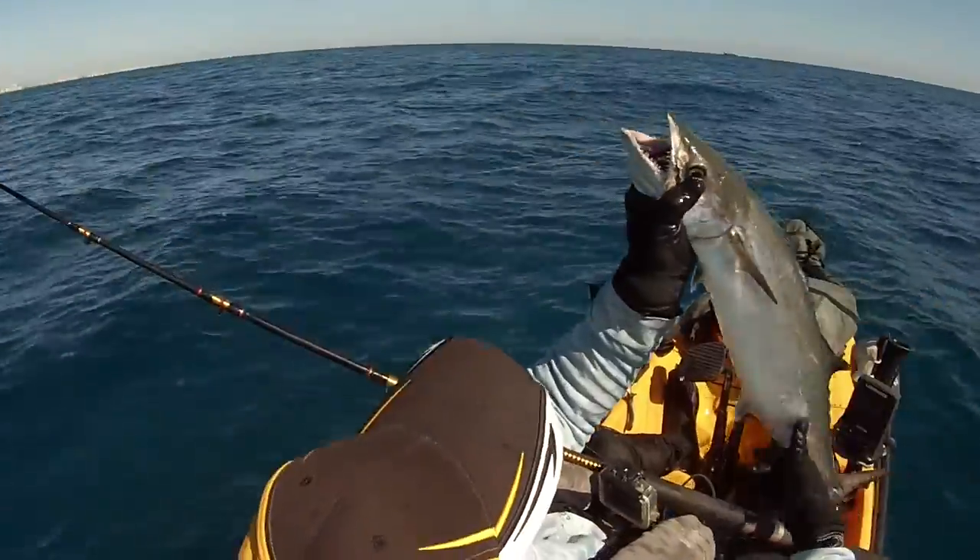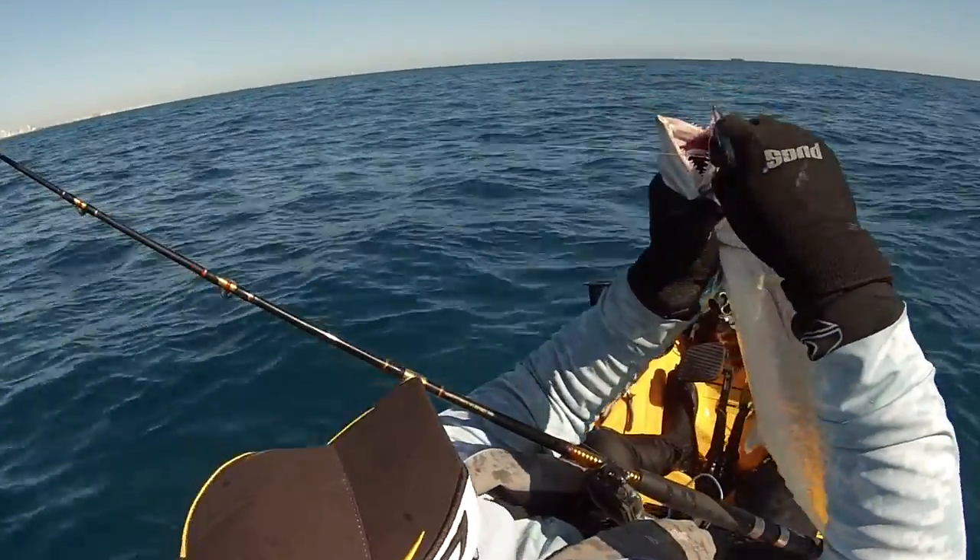On a circle hook with 30-pound fluorocarbon.